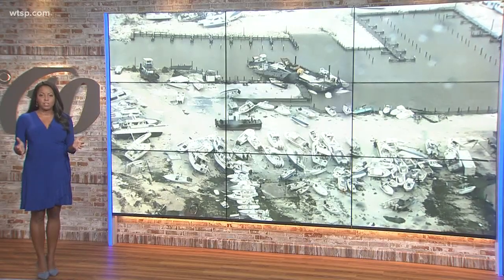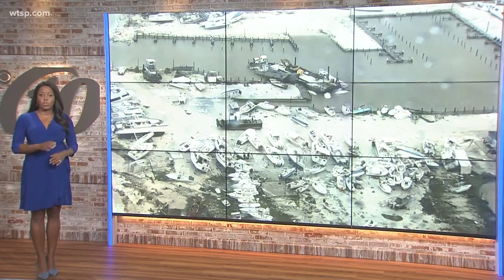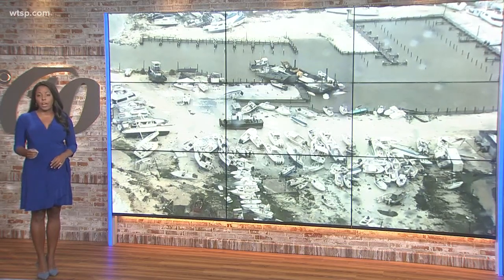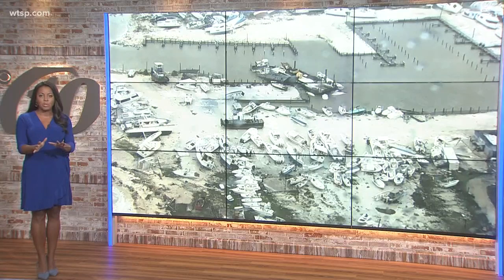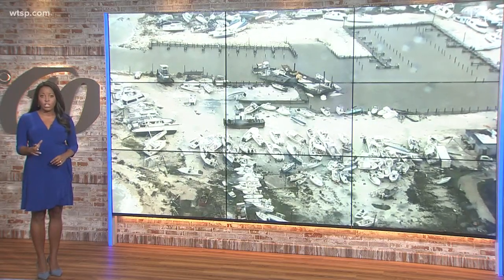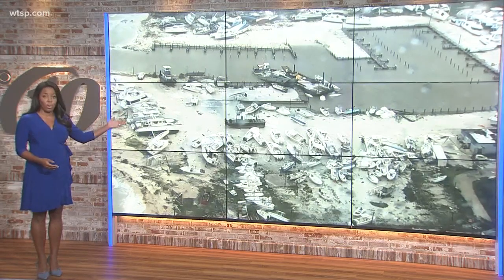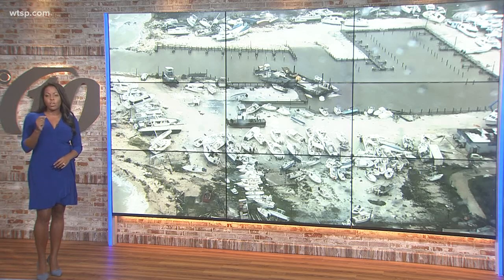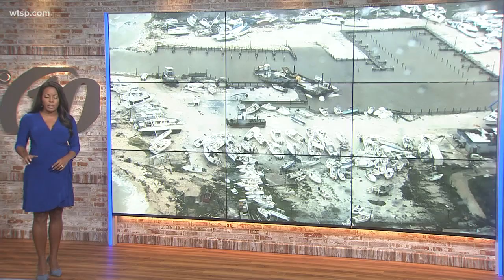This storm hasn't made landfall in the United States just yet, but the U.S. Coast Guard is already leading rescue efforts in the Bahamas. For more than a day, Hurricane Dorian has pounded the Bahamas with deadly winds and inundated neighborhoods with rising water, flipping boats in this marina, as you can see there. 10 News reporter Liz Crawford found out what Clearwater's Coast Guard members have been doing to reach those in the hardest hit areas.